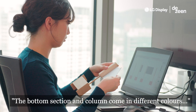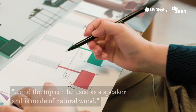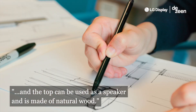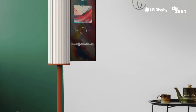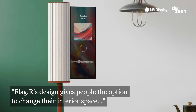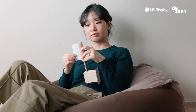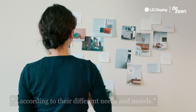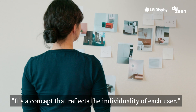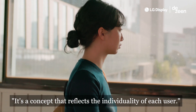The bottom section and column come in different colors, and the top can be used as a speaker and is made of natural wood. FLAG-R's design gives people the option to change their interior space according to their different needs and moods. It's a concept that reflects the individuality of each user.